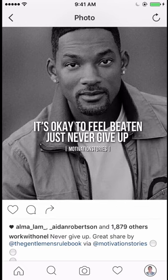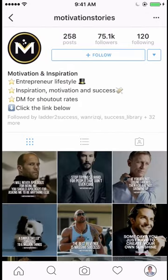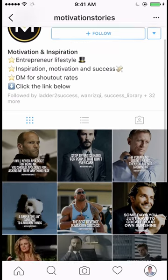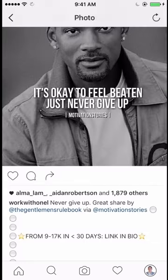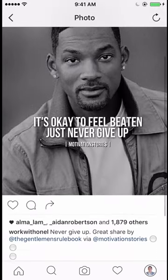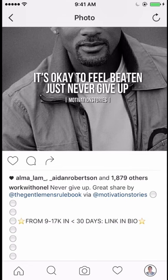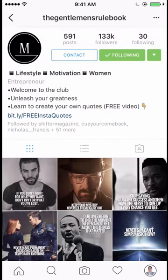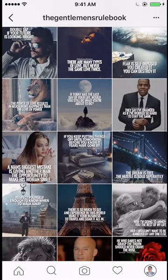I'm going to start with this example. This is not one of my posts — this is a post that's by Motivation Stories. This is their account over here. They have about 75,000 followers. I went ahead and shared this post to give them more exposure and also to share it with my followers because I felt that was appropriate. The way I found that account was through this other page called The Gentleman's Rulebook, which is a friend of mine who has 133,000 followers, and he actually shared this post not too long ago.